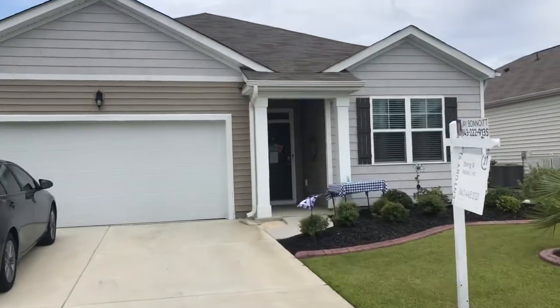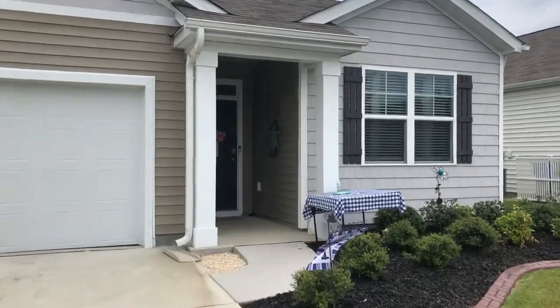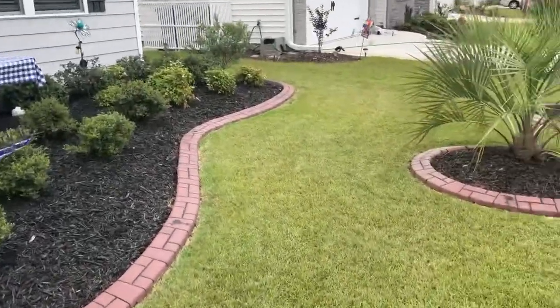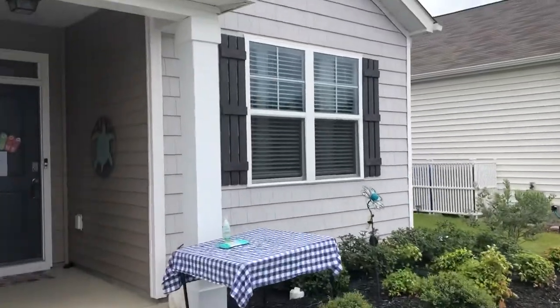This is a beautiful, almost new, three-bedroom, two-bath house. It's got great landscaping, great curb appeal. I love the cedar shake siding.